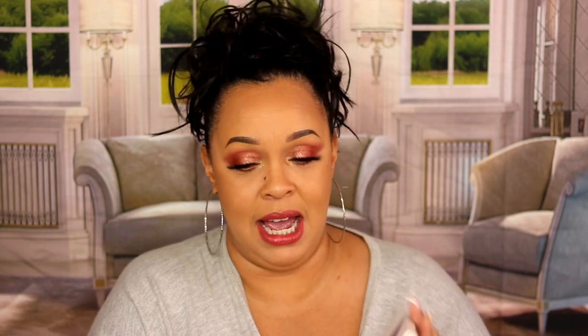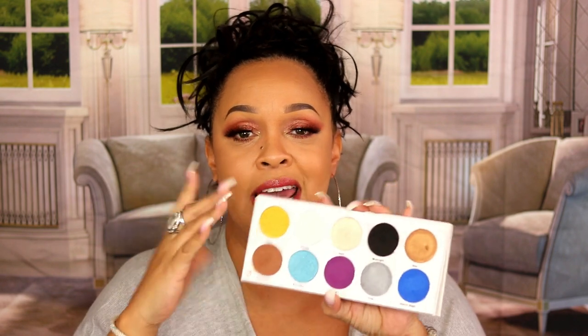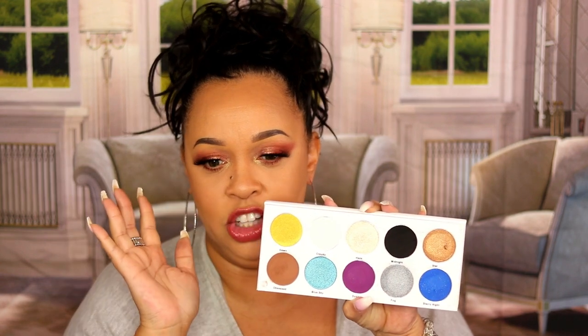My next brand is Urban Vibes Cosmetics, a Black-owned brand. I absolutely love this brand — you guys have to check it out. This is my favorite palette from them because it has a black and white, a blue, a color, and brown — it has everything you need to either go everyday or go dark at night and deepen everything up for a night look. It blends out beautifully; the shimmers and mattes are really, really good.